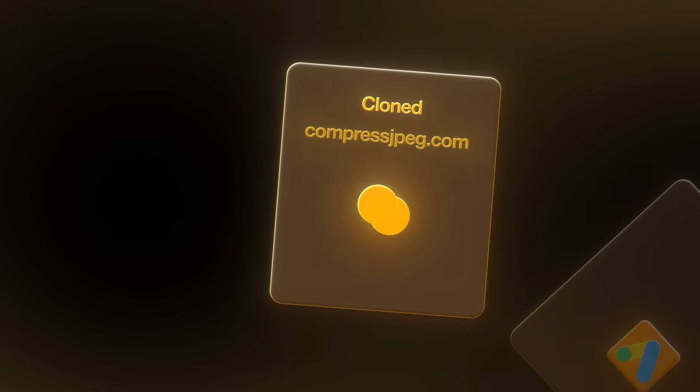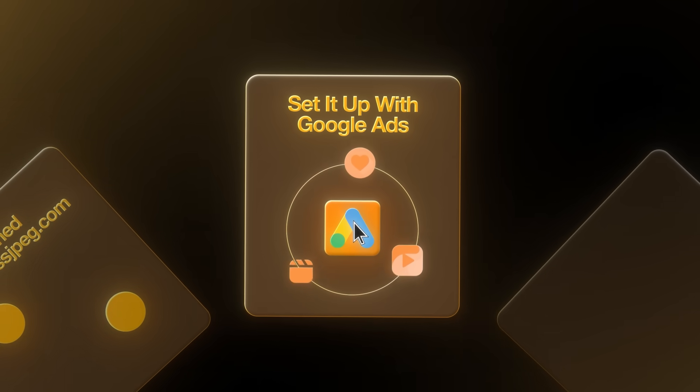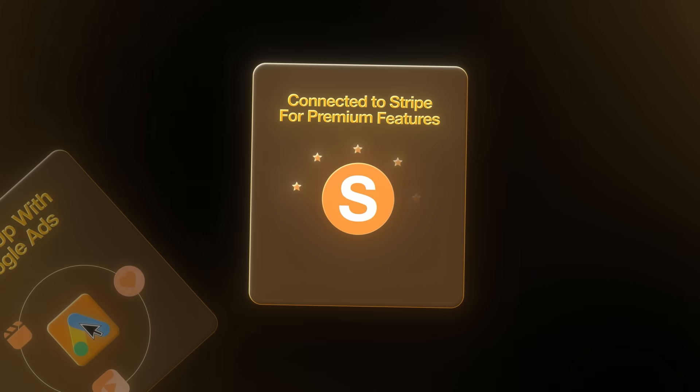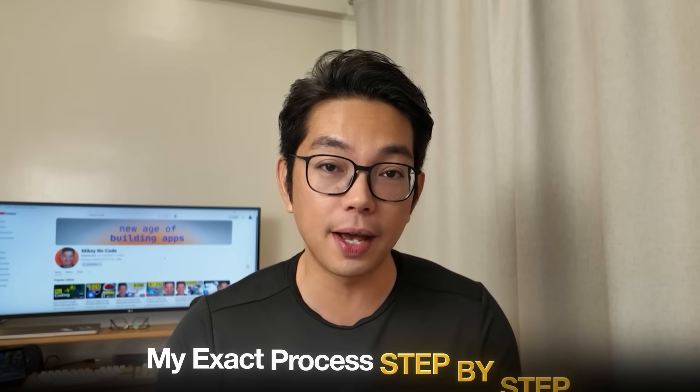In this video, I'll show you exactly how I cloned compressjpeg.com, how I set it up with Google ads to make money right away, and how I connected Stripe for premium features — all using just one single AI tool, no coding required. What most people don't realize is that the simplest websites are often the most profitable ones. This image compression tool generates five figures monthly with just one page, and I'm about to show you my exact step-by-step process for replicating this business model.